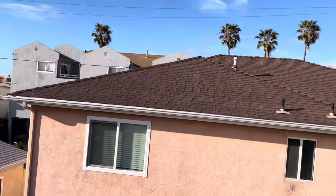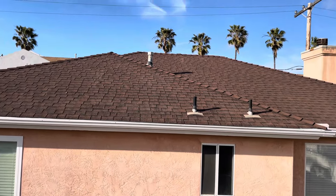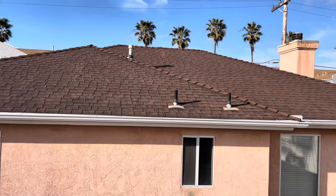Looking at the second story building, it appears to be about the same condition as the first story. My guess is 15 to 20 years old.